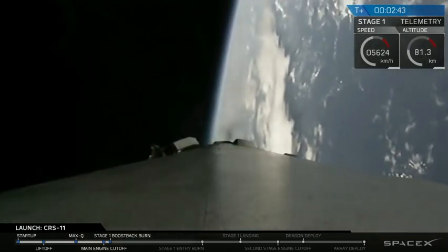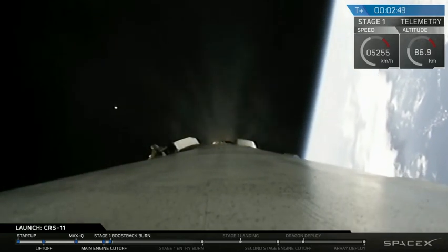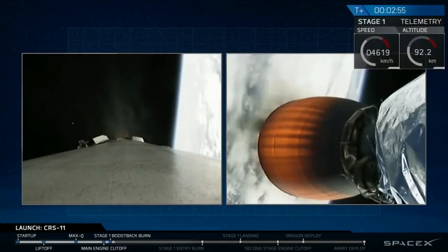As you just heard, we had that successful transition from the responsibilities of the first stage to the second stage. Main engine cutoff, stage separation, second stage engine start, and then the boost back burn to bring that first stage back to landing zone one.